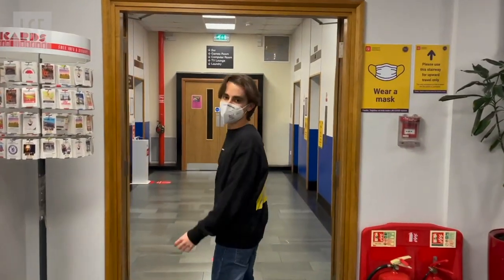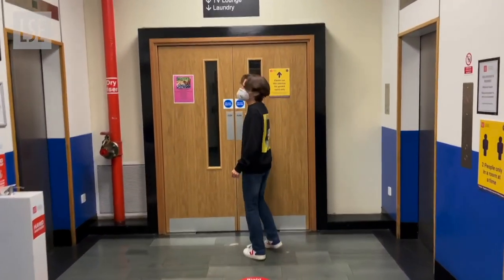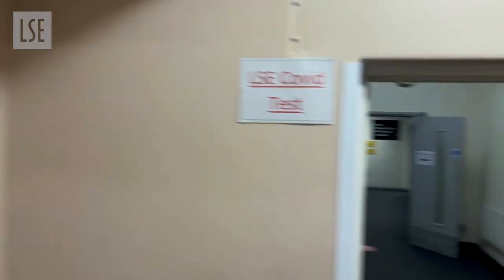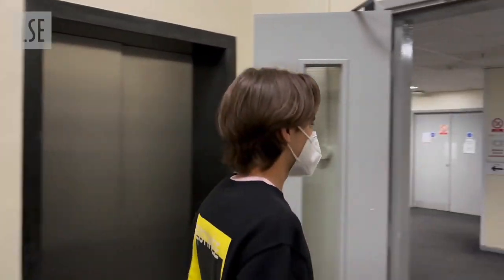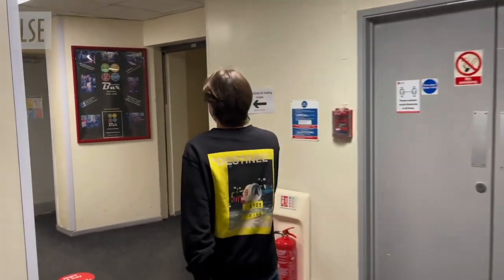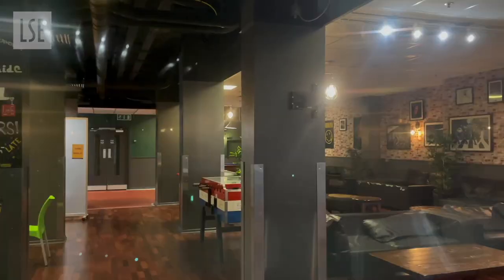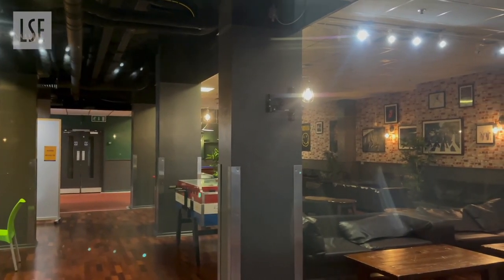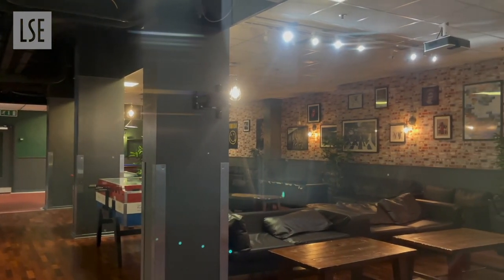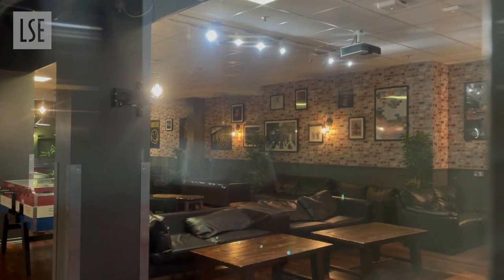So now I'm going to show you guys the basement at Bankside. On the left there is a bar, a TV lounge, and a games room, which we haven't been able to make the most use of for COVID reasons, but you guys will definitely be using it next year. Over here you can see the bar, and there is a TV on the right but it's not visible from here. Through the double doors on the left you'll be able to use another study room and a small TV lounge.